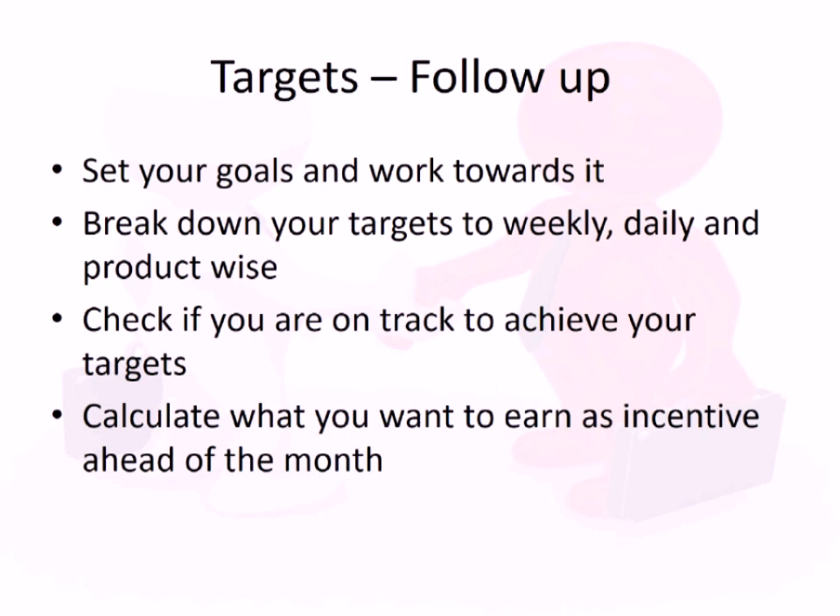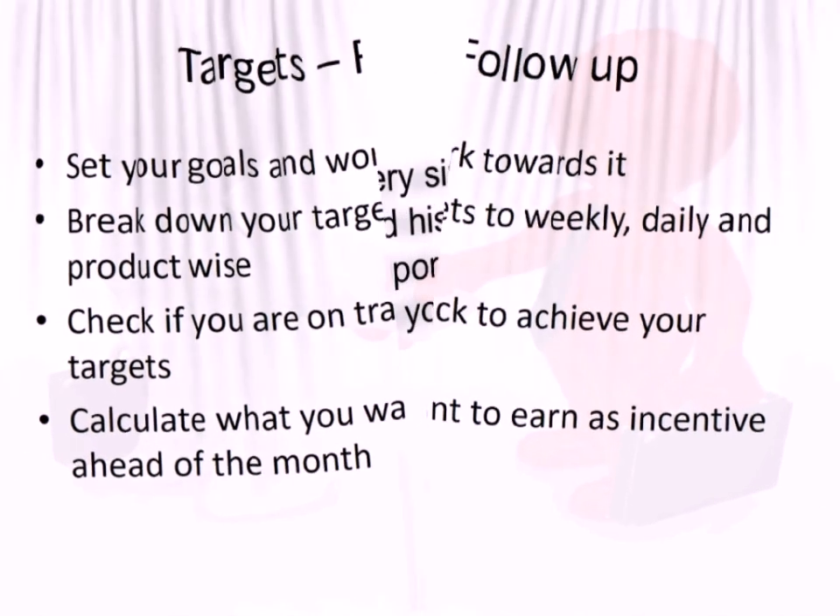You also need to follow your targets, as these are the metrics measured by your management — and based on them you will be promoted or given higher challenges. Be specific about your target, how you're achieving it, and what incentive you can earn. Plan ahead.